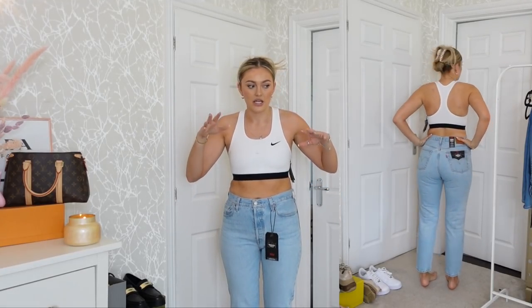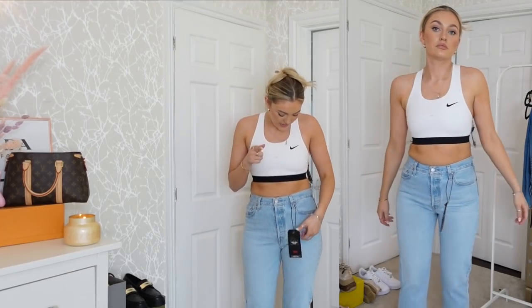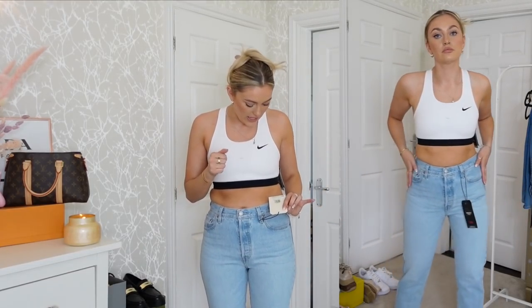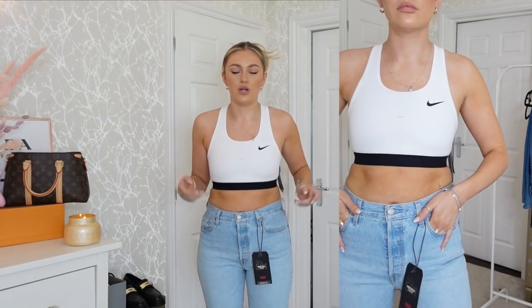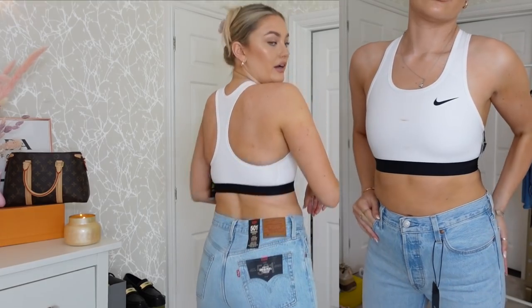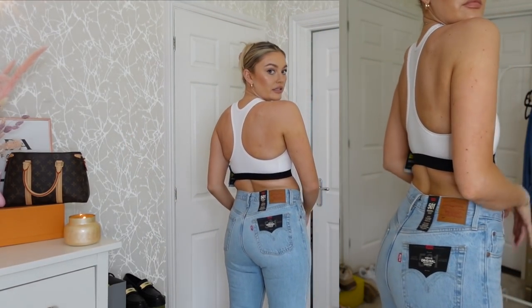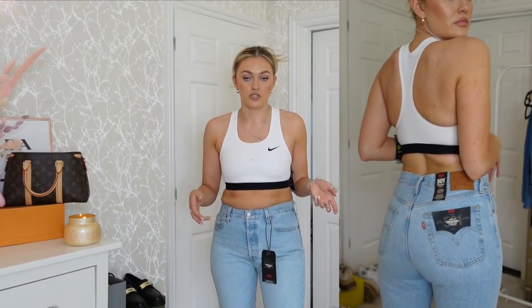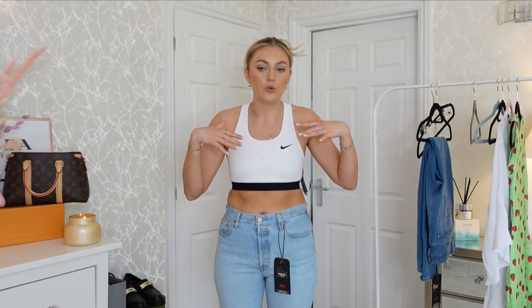They're definitely not as high-waisted, so if you like a super high-waisted fit, I would go for the other style. I'll leave the exact size below — I believe I got a leg 28. This is what they look like at the back; I really really like them. I love the pockets, I love the color, the light wash — I just feel like it's very summery and really nice going into the warmer weather.